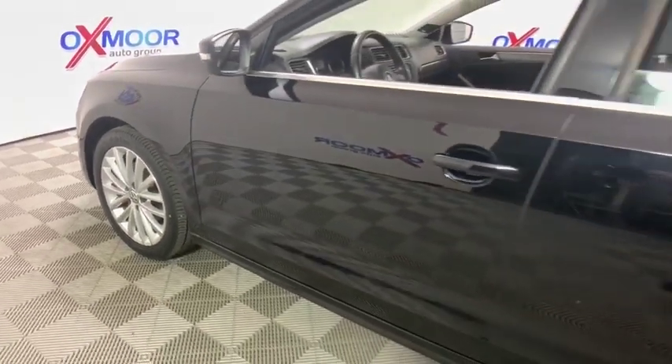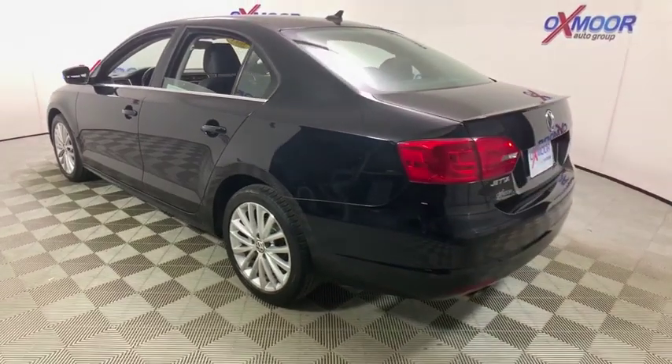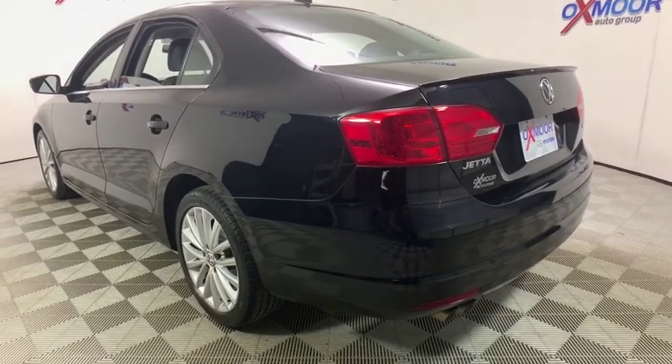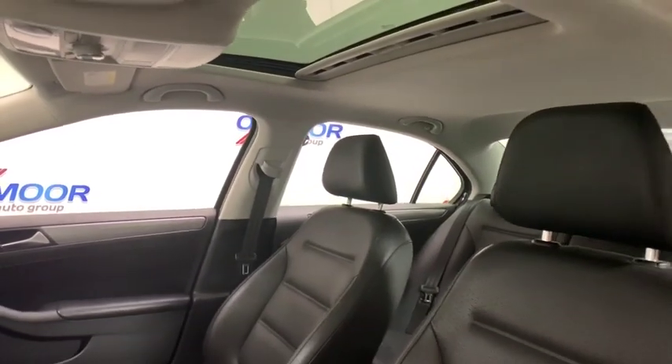The 2013 Volkswagen Jetta is a premium, family-friendly car with a great price. It offers agile and confident handling. This vehicle has less than 70,000 miles. Here are some of this vehicle's great options.